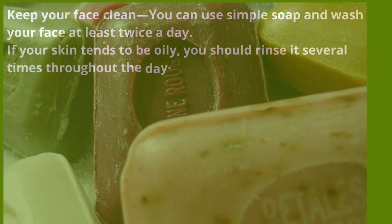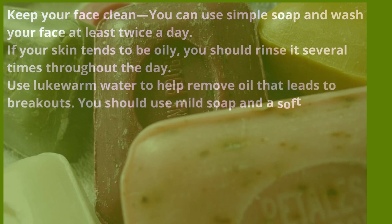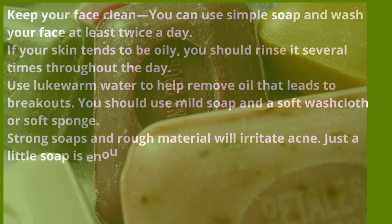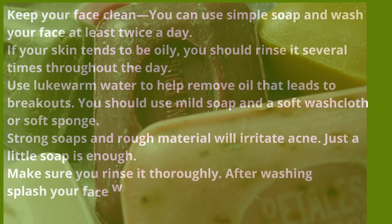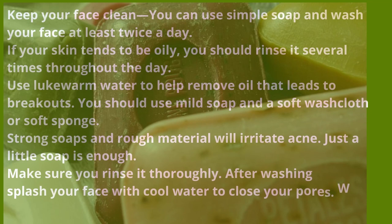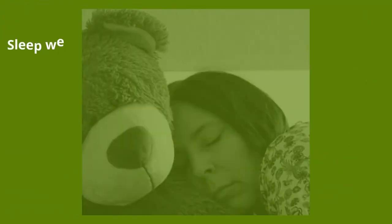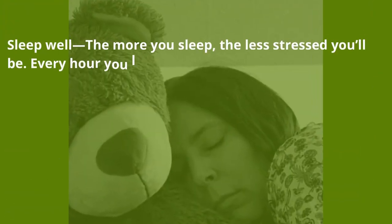If your skin tends to be oily, rinse it several times throughout the day. Use lukewarm water to help remove oil that leads to breakouts. You should use mild soap and a soft washcloth or soft sponge — strong soaps and rough material will irritate acne. Make sure you rinse thoroughly after washing. Splash your face with cool water to close your pores when you're finished, then pat your face dry — don't rub it.